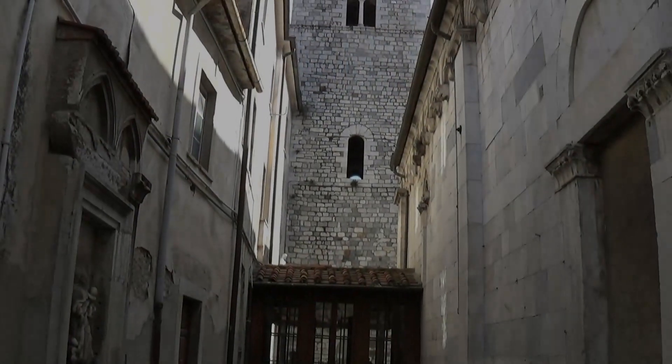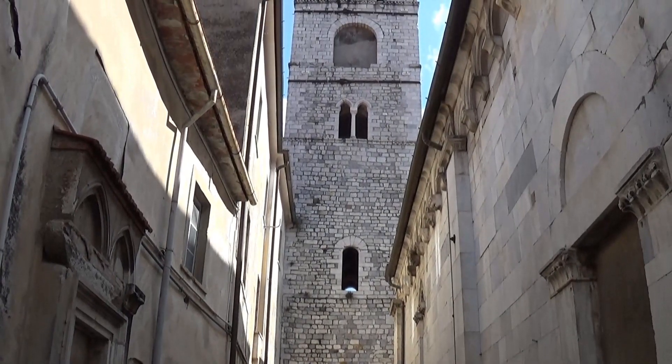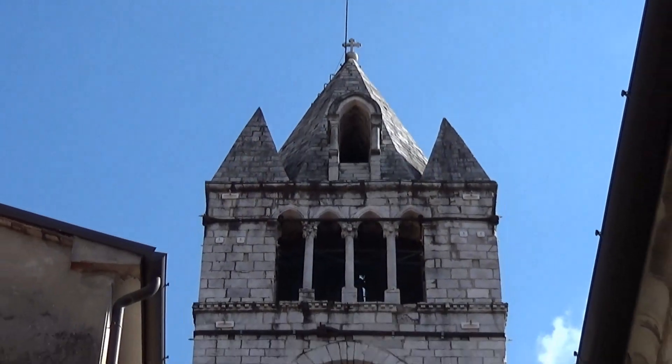La scena è dominata dall'imponente torre campanaria, che si innalza a fianco del Duomo, posta in un'ammirevole armonia con il resto del complesso abbaziale.